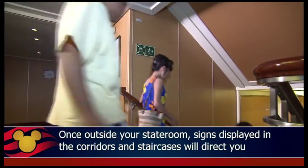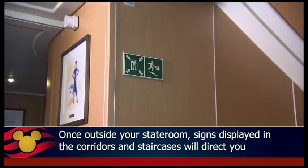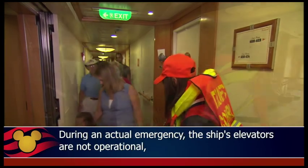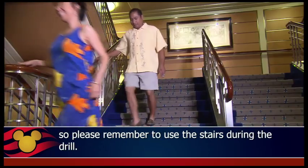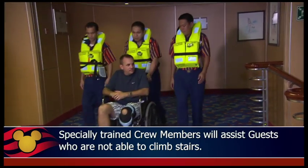Once outside your stateroom, signs displayed in the corridors and staircases will direct you to your assembly station. You'll also find crew members stationed along the way to assist you. During an actual emergency, the ship's elevators are not operational, so please remember to use the stairs during the drill. Specially trained crew members will assist guests who are not able to climb stairs.